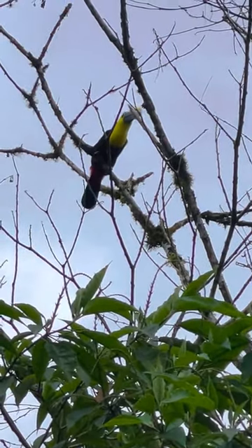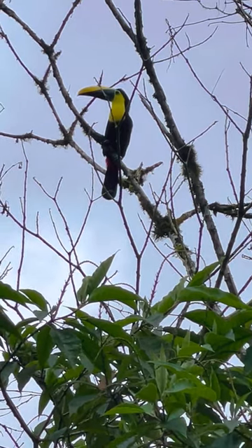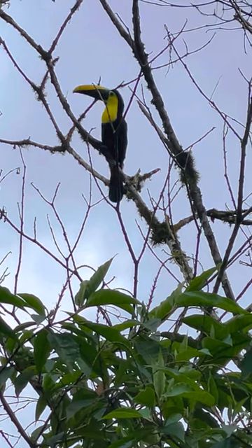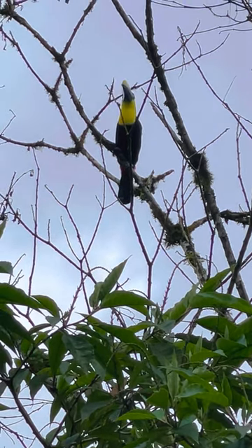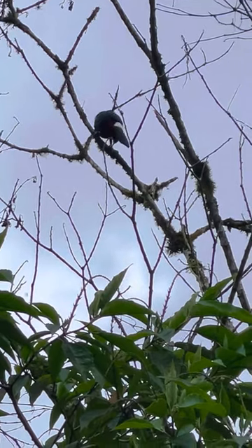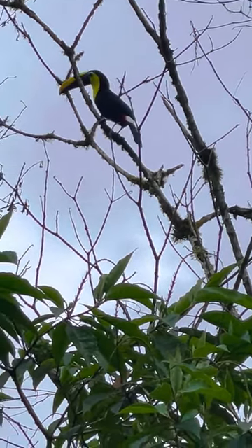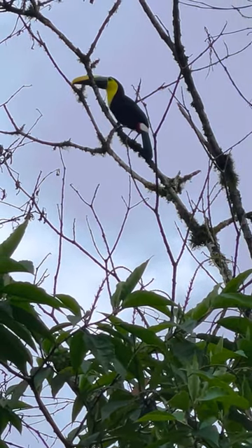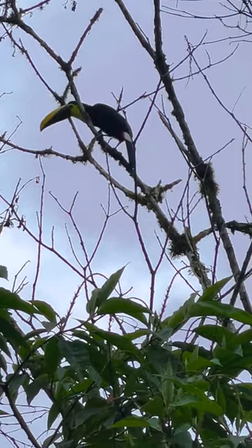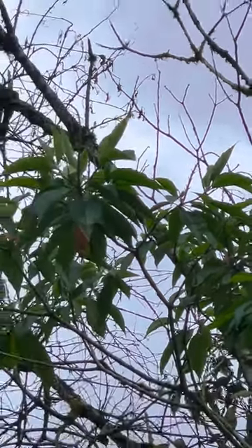This is right beside our breakfast place where we have all of our meals. Look at that beautiful mountain toucan. Birding here is amazing. We see mountain toucans quite a bit, but we don't often catch them on video. They don't stick around too long.